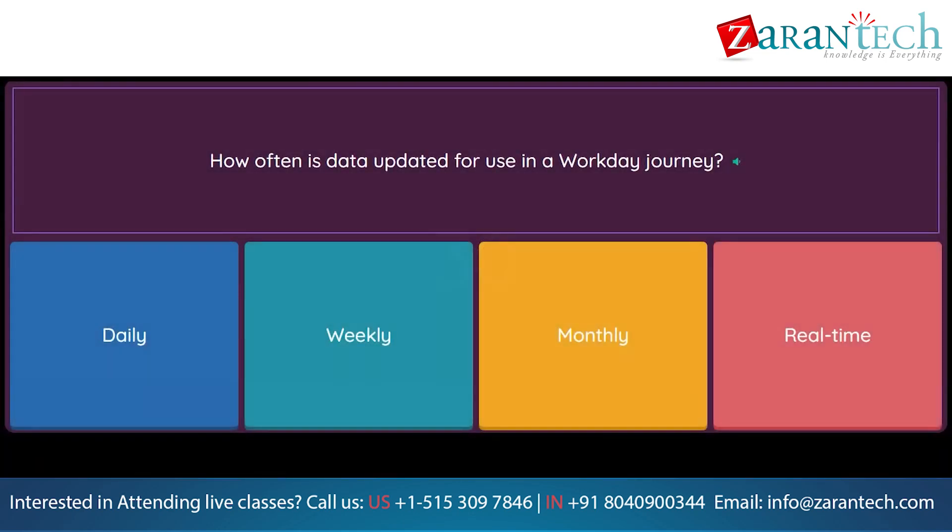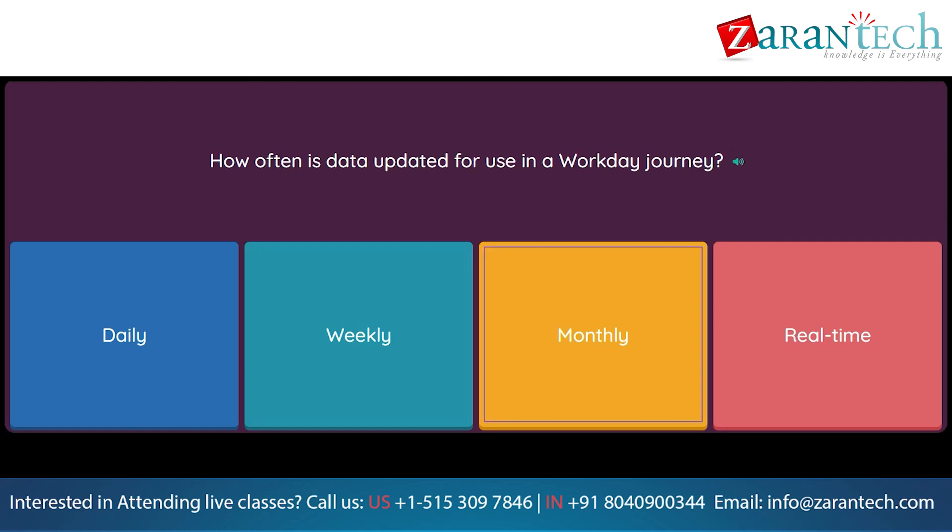Question: How often is data updated for use in a Workday Journey? Option 1: Daily. Option 2: Weekly. Option 3: Monthly. Option 4: Real-time.